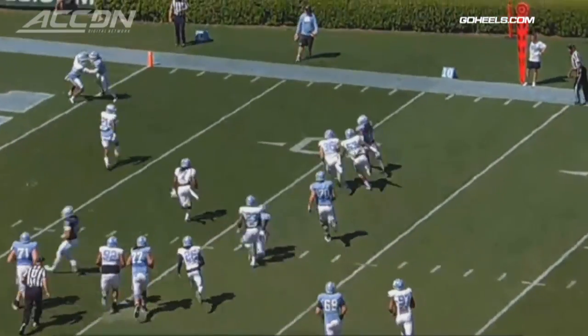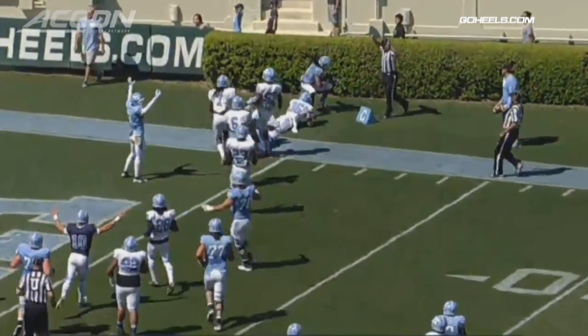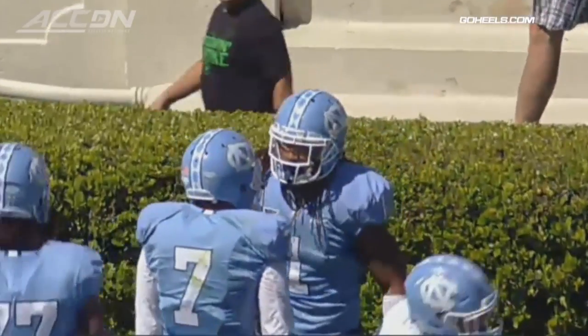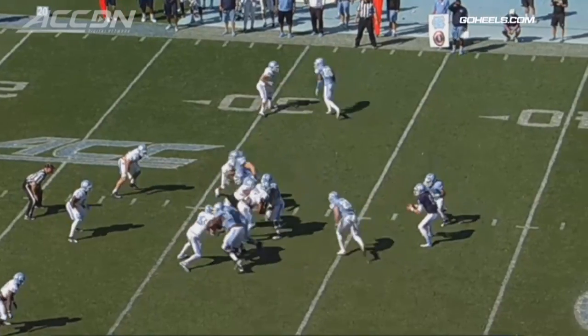That play sets up this: Chris Francis fights his way in for a 16-yard touchdown. Remember, modified scoring in this one, so the offense led the defense at the half, 41-34.